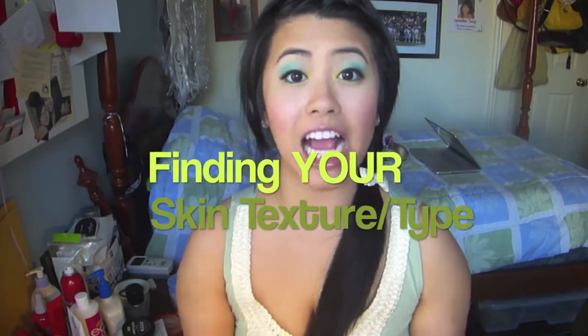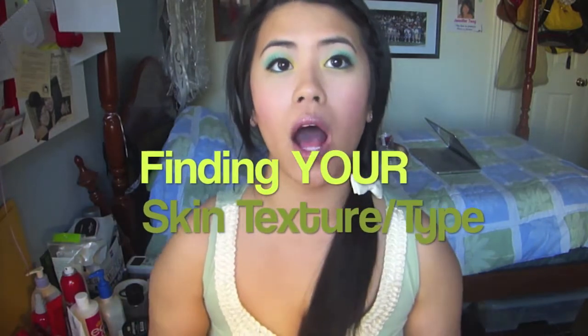The next thing is going to be the texture of your skin. There are dry skin, oily skin, normal skin, and unfortunately like me, I have combination skin. Combination usually means you have dry patches but you also secrete some oil throughout the day.